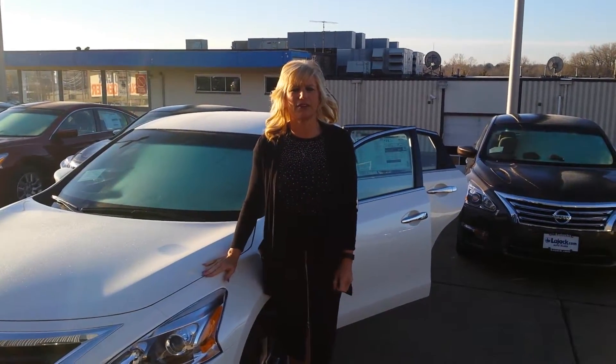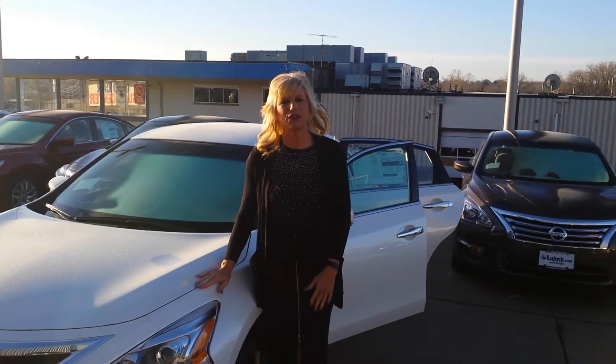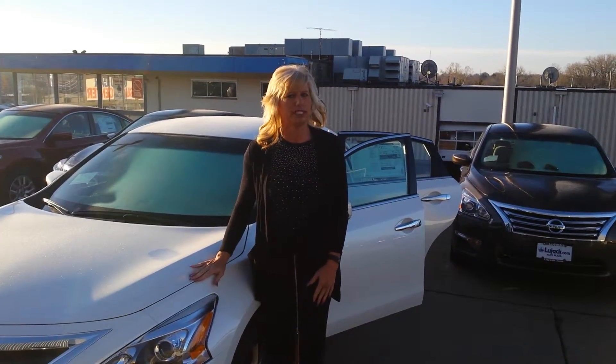Thank you so much for your interest in the 2015 Altima. My name is Brenda from Lujak Nissan. I wanted to give you a little video and show you the one that you did inquire about.